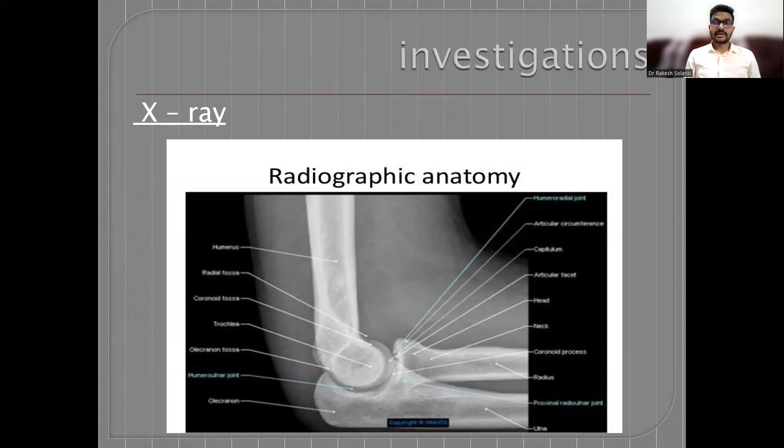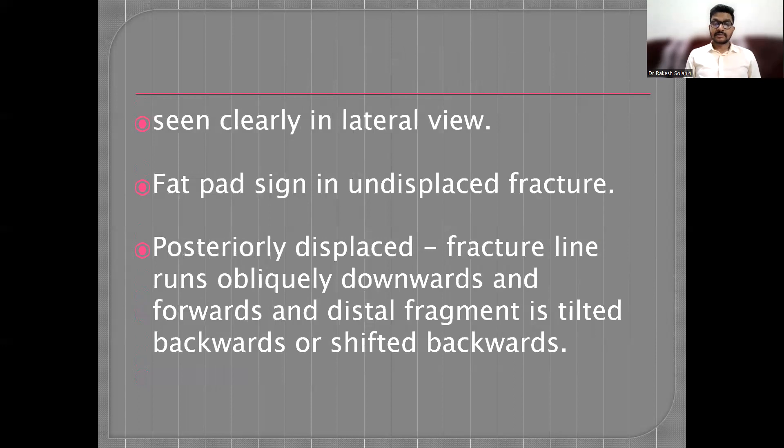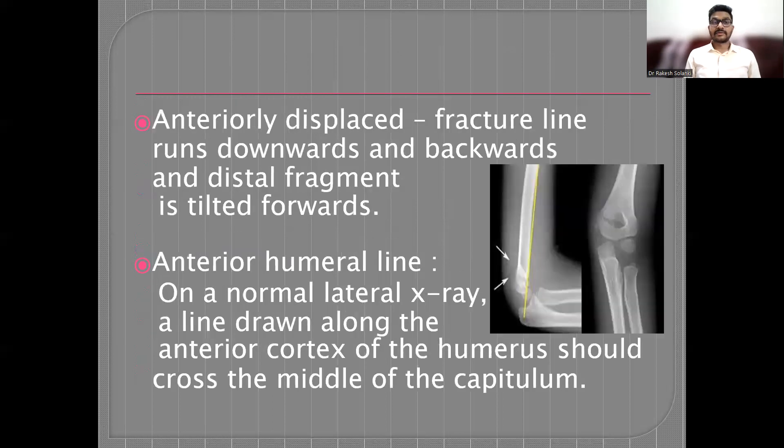One should get an AP and lateral radiograph of the distal humerus or elbow joint. The fracture is clearly seen in the lateral view, and the fat-pad sign is usually seen in undisplaced fractures. If the fracture is posteriorly displaced, the fracture line runs obliquely downwards and forwards, and the distal fragment is tilted or shifted backwards. If the fracture is displaced anteriorly, the fracture line runs downwards and backwards, and the distal fragment is tilted forwards.